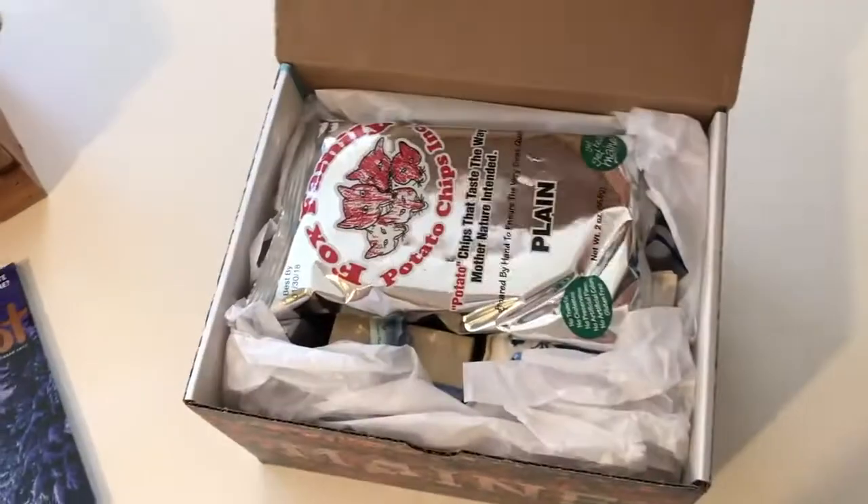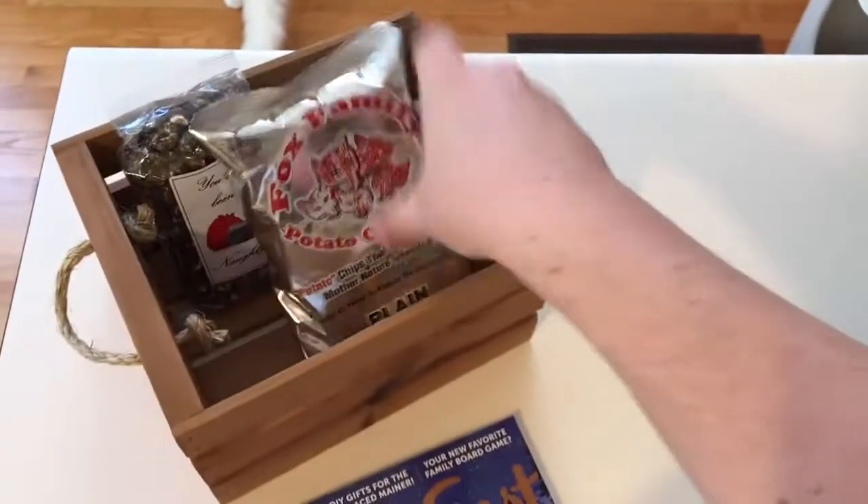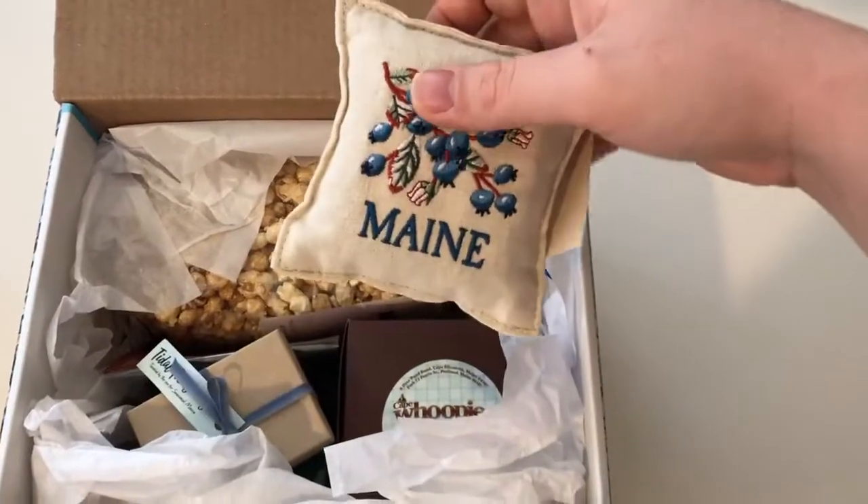So when you open it up, there's anywhere between 10 and 14 Maine-made items in each box — food, goodies, snacks, and more. Everything is sealed so it remains fresh for the holidays.